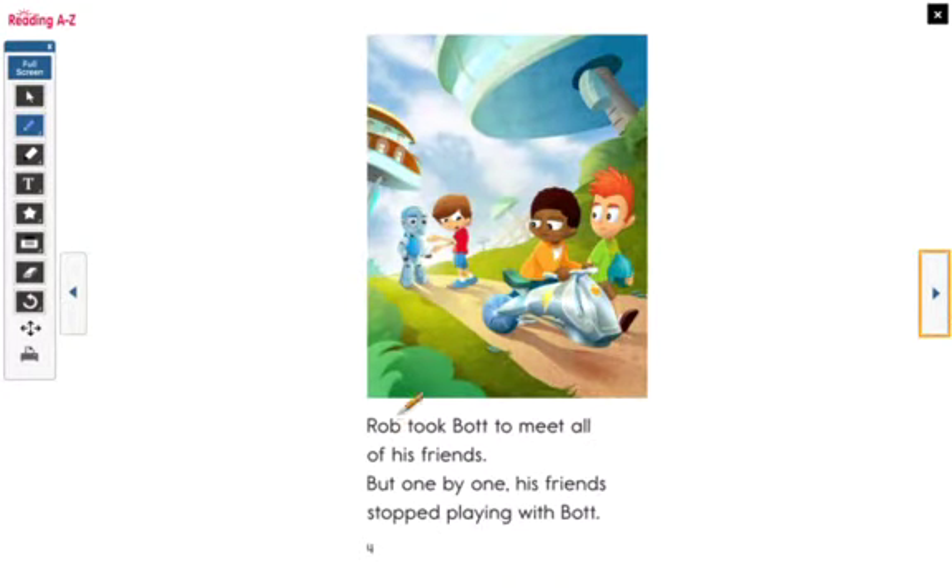Rob took Bot to meet all of his friends. But one by one, his friends stopped playing with Bot. Why do you think his friends stopped playing with Bot? We don't know yet. We look at the picture and we see that the friends are going away — here's Rob with Bot and they're by themselves. So we have to keep reading to find out why. Let's look at this word: 'playing.' Is there a part of that word you already know? Right — I-N-G. We already know that if a word ends with I-N-G, we finish it with I-N-G. Playing.